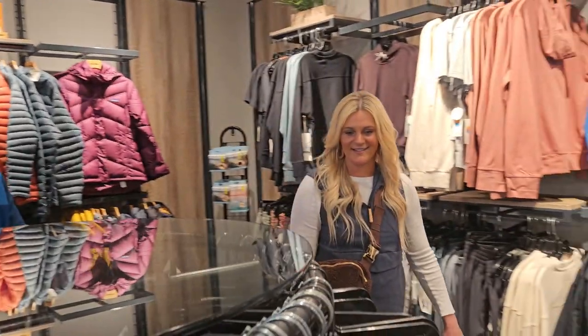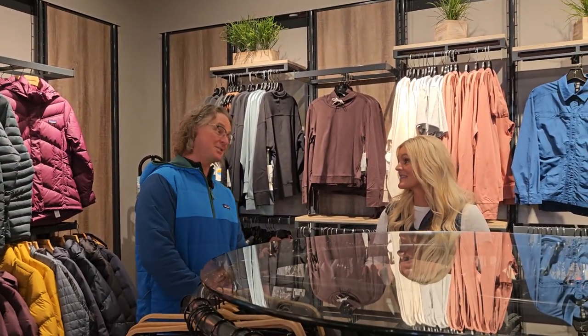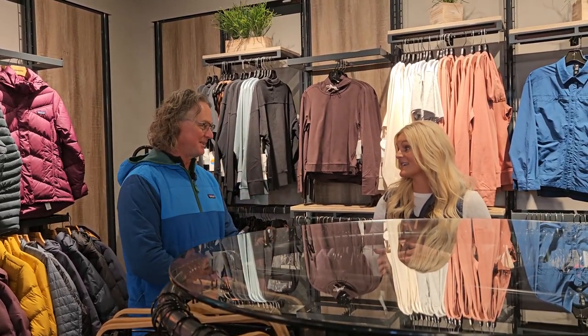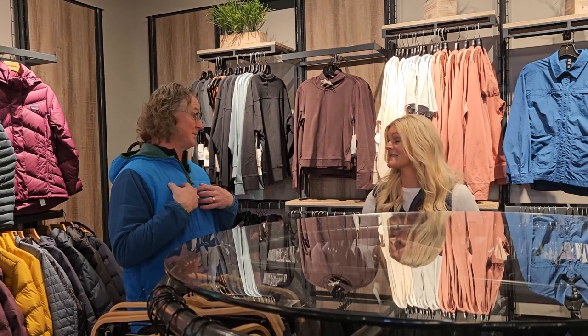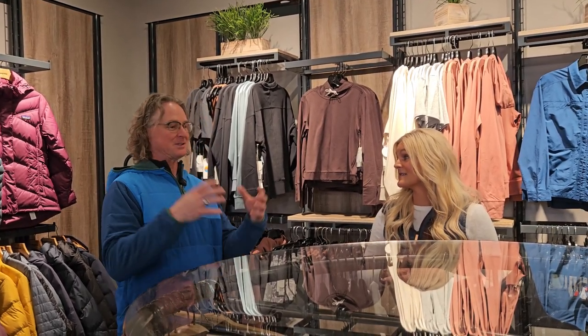We've got an excellent buyer who does a phenomenal job with the brands and collections, so there's a lot to look at and it's changing every day — come back next week and there'll be new racks and new stuff. It's not just technical, a little bit of lifestyle too. I buy a lot of base layer pieces and wear them out to dinner because they're black and quarter-zip and look very formal, but I can throw them under my ski jacket the next day.